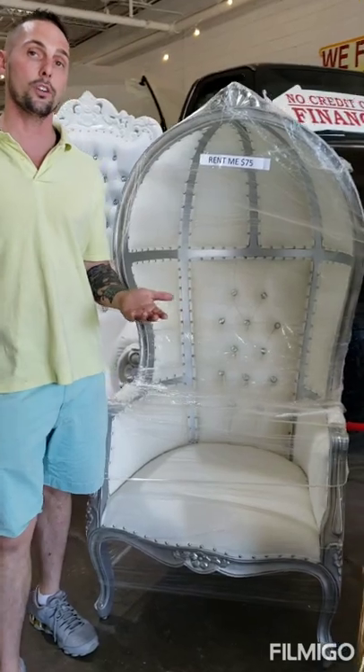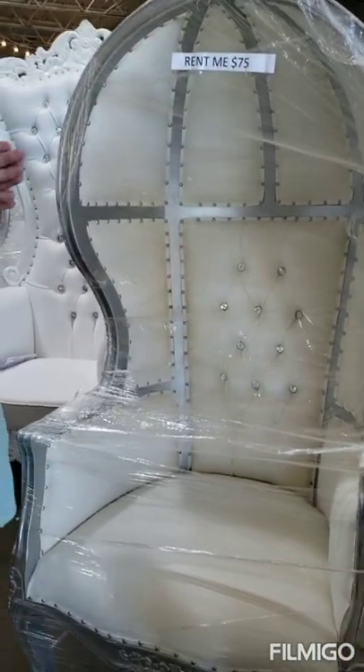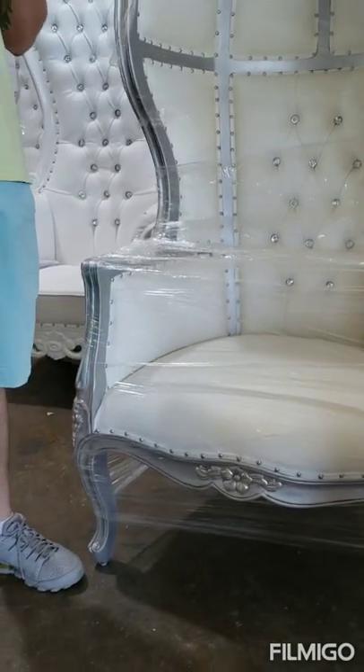We also offer nationwide shipping on the chairs. They're $1,000 each and that includes your shipping costs. We typically ship out in two days and they'll arrive within seven days.